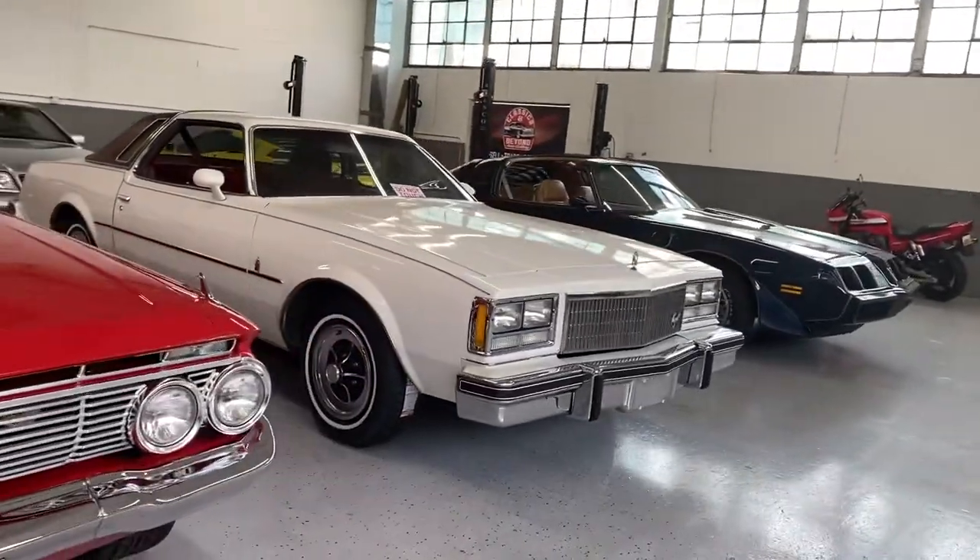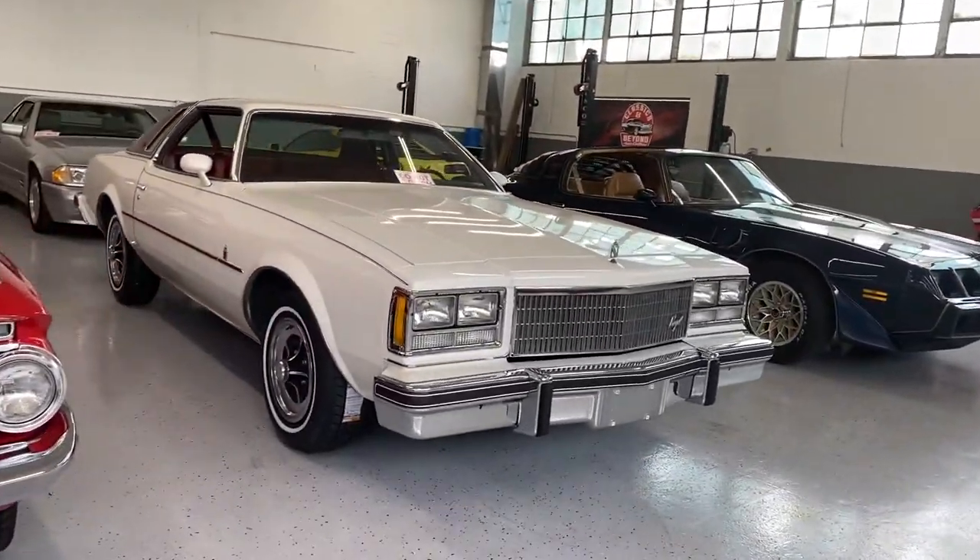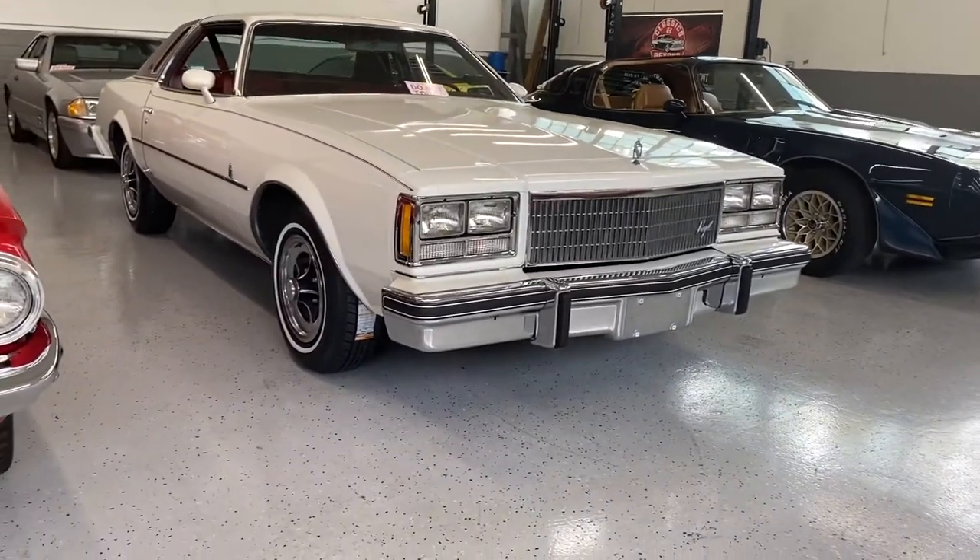All right, today we're going to take a look at this gorgeous Buick Regal. Beautiful, beautiful survivor car.